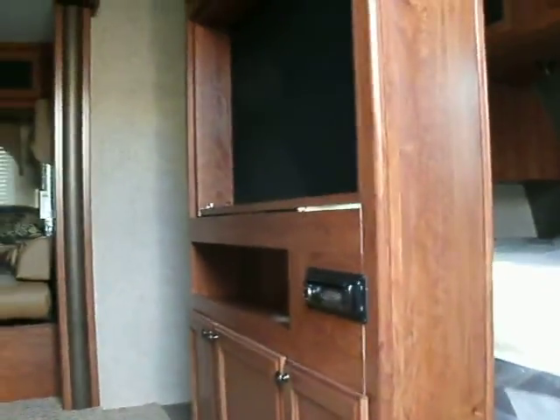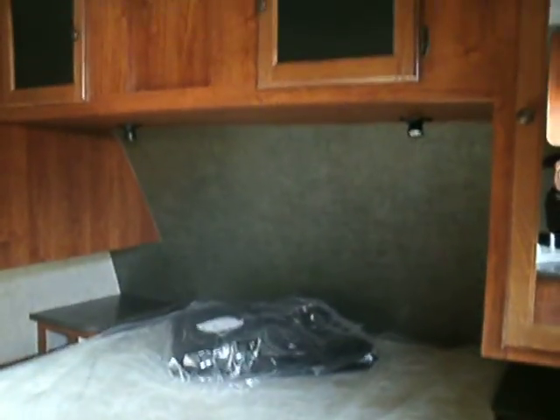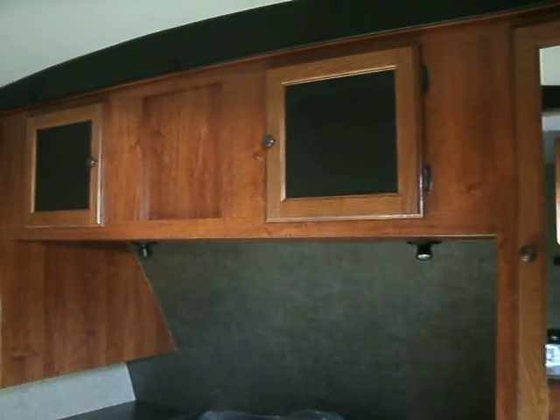When we enter you can see the entertainment area where you can place a television. This spot actually does spin around so that you can watch television while you're resting on your queen size mattress in the master suite area. Nice cabinets above and storage below the bed of course.